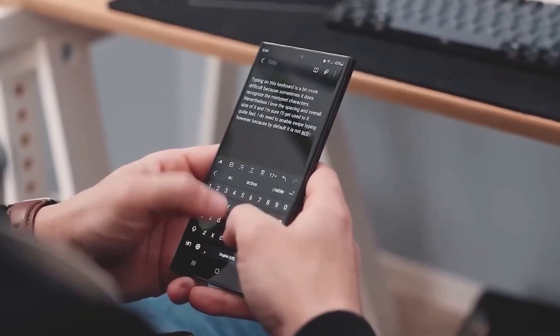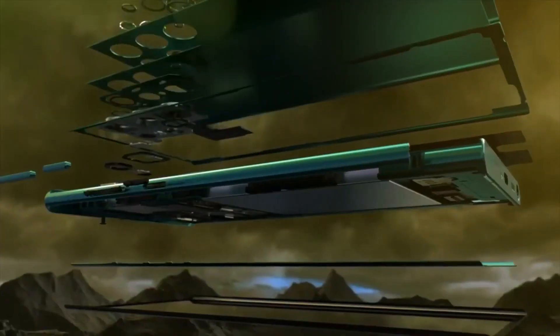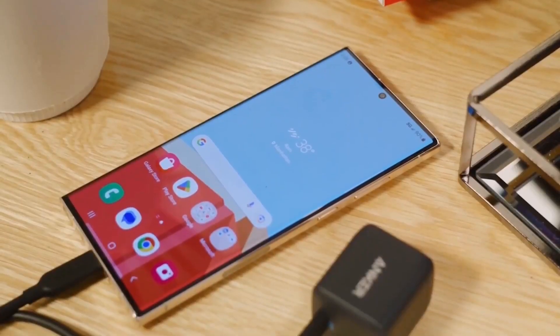Despite these exciting features, concerns linger about a potential price increase from the already high $1,200. The Galaxy S24 Ultra has the potential to redefine the smartphone landscape, particularly with its AI capabilities, improved display, camera enhancements, and faster charging.